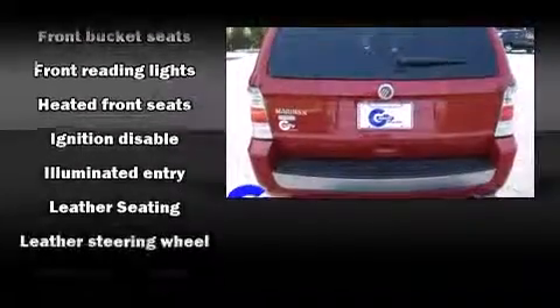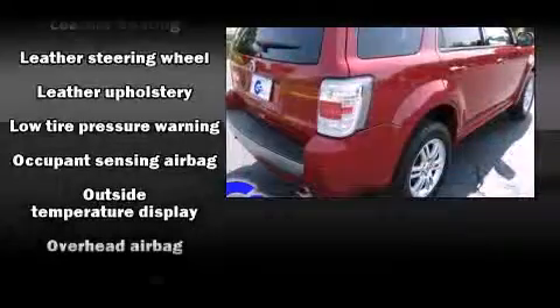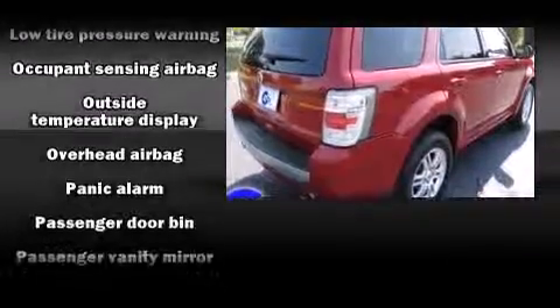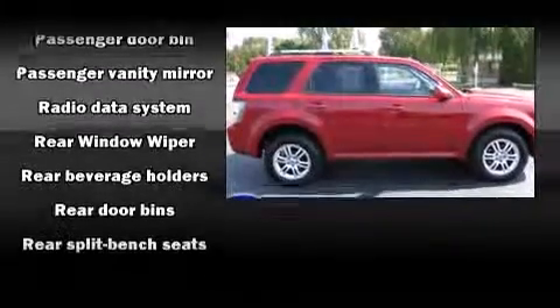It includes heated seats, a tachometer, a leather steering wheel, an automatic dimming rear-view mirror, power door mirrors and heated door mirrors, a roof rack, and power windows.